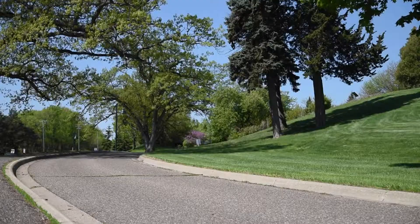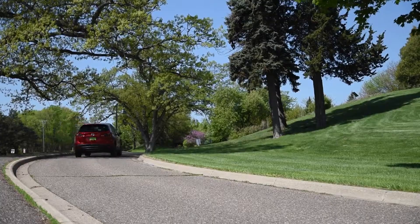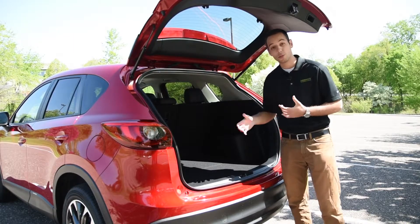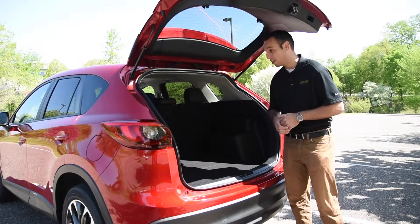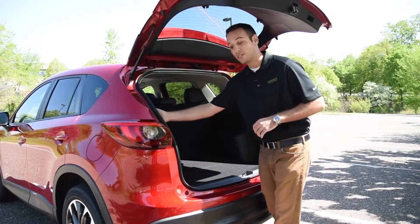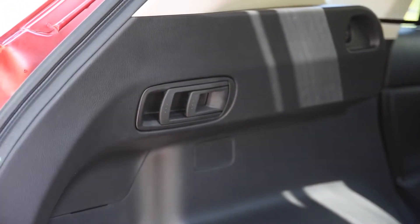This is the Grand Touring all-wheel drive model, and it's rated at 30 miles per gallon on the highway. If you're doing cabin trips you might need that extra space to haul your cooler, your camping gear, any of that stuff. There are these really nice handles on the side that if you pull them you can individually fold down each seat, or even the middle one by itself.